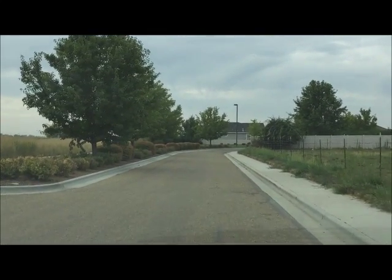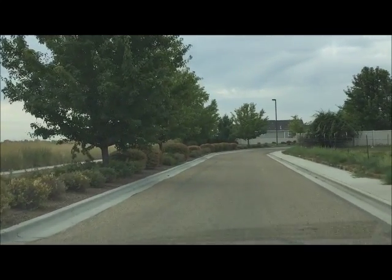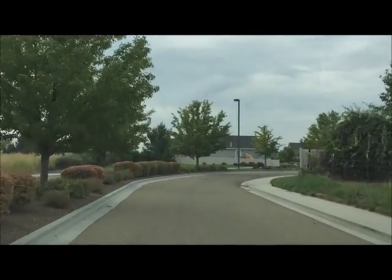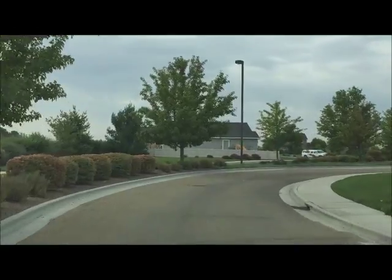Ladies and gentlemen, I'm Sean Taylor with Silver Creek Realty, and I want to bring you to my new listing in Canyon View Estates, entering this beautiful subdivision in Northwest Nampa.